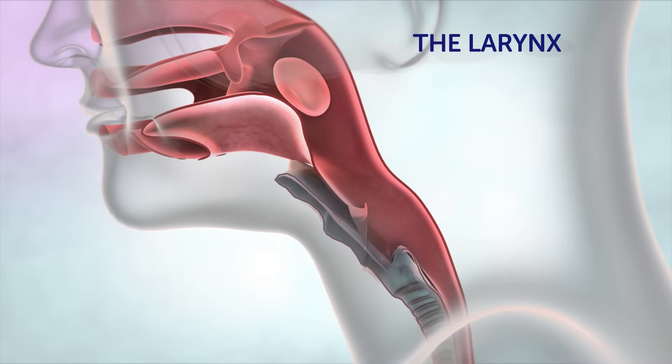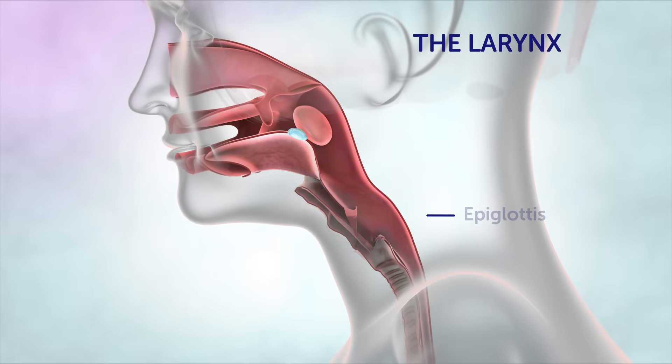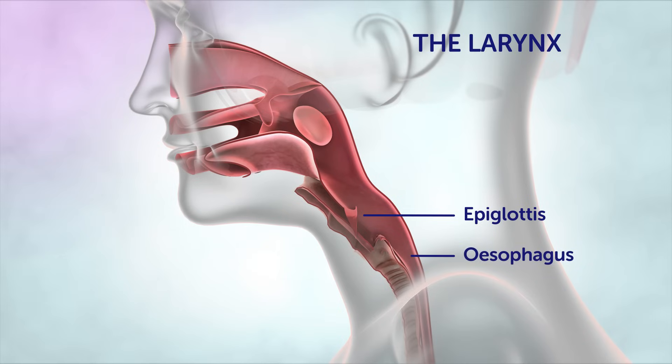The larynx, or voice box, is the part of the throat that contains the epiglottis and the vocal cords. As we breathe in, air moves through the vocal cords to make sound. When we swallow, the epiglottis closes to prevent food or liquid entering the airway, allowing the food to pass into the oesophagus, or food pipe.